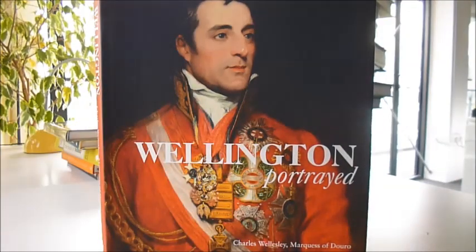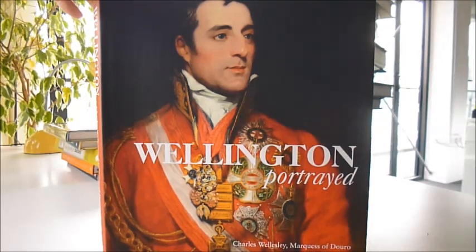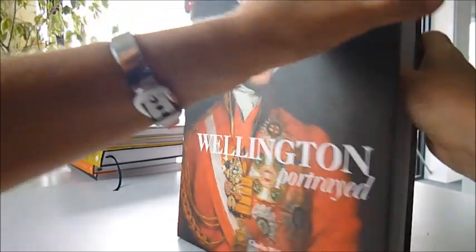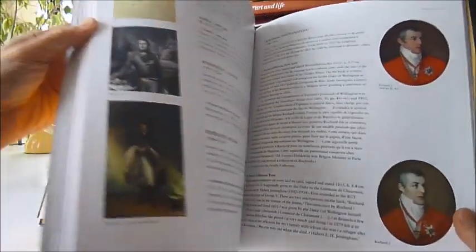Commanding, just like its subject, Wellington. Charles Walesley, Marques of Douro, has produced this book called Wellington Portrait, and this is a handsome, very large first edition, 2014, incorporating about 300 colour illustrations on the subject of Wellington, who was painted and sculpted over and over again.